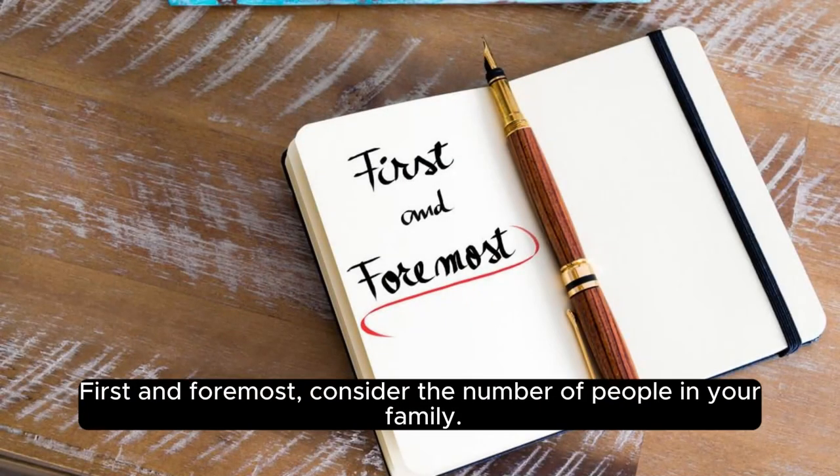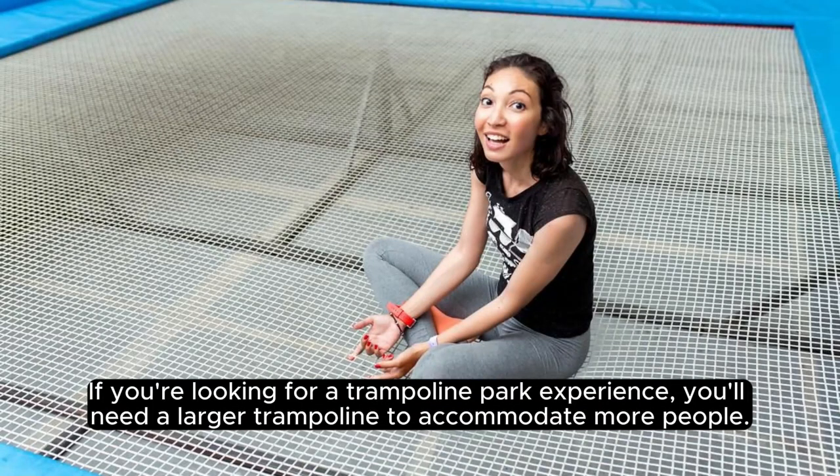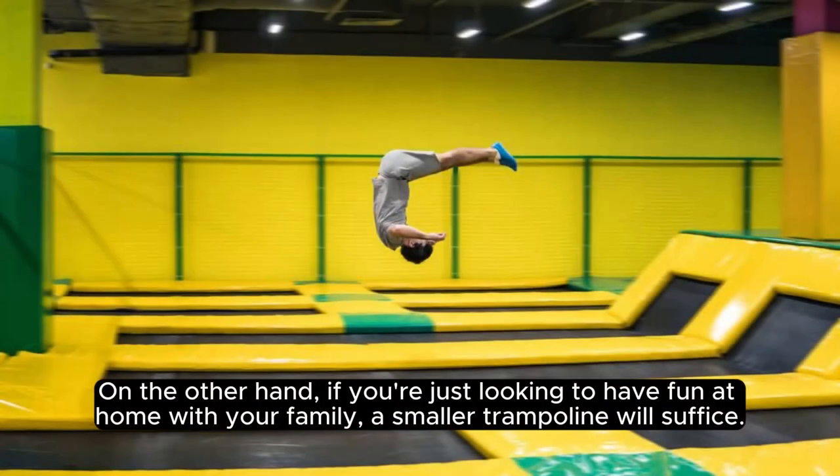First and foremost, consider the number of people in your family. If you're looking for a trampoline park experience, you'll need a larger trampoline to accommodate more people. On the other hand, if you're just looking to have fun at home with your family, a smaller trampoline will suffice.